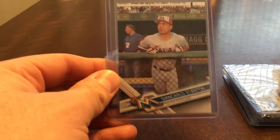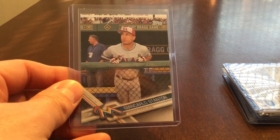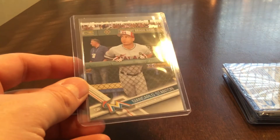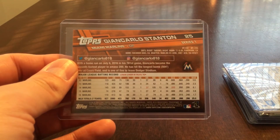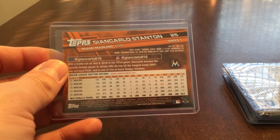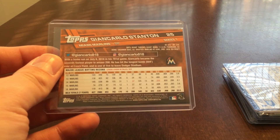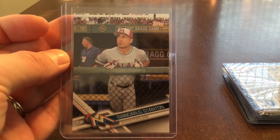Number 5 on the list is this Giancarlo Stanton short print. I pulled this from a rack pack, and I was just stoked when I pulled this. That was before it became clear how big of a year he was going to have, and certainly before the trade to the Yankees. It's Series 1 Topps, a short print. I just like that card for a number of reasons, especially given everything that went on afterwards.